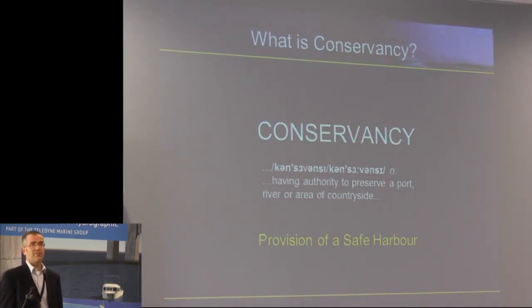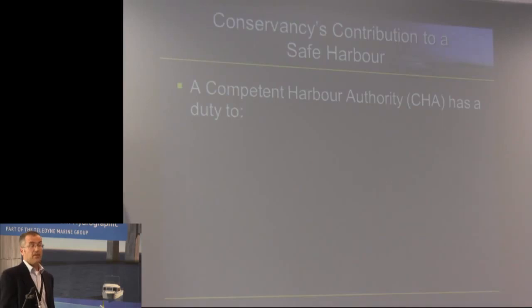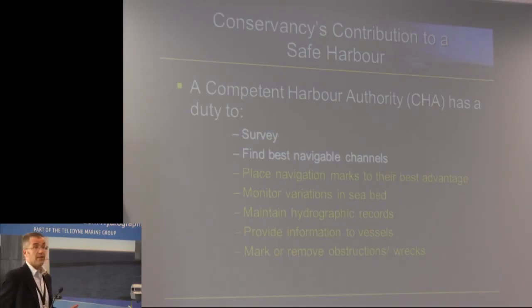What is Conservancy? People have asked that many times. There's the Oxford English Dictionary definition — translated from English into English, we have to provide a safe harbour. We are designated as a competent harbour authority, and under British law we have certain duties. All except the last one here are impacted by fluid mud — fluid mud has an effect on those items. So this is classic port survey; these are the duties we have to do. There are many more, but this is the nutshell.